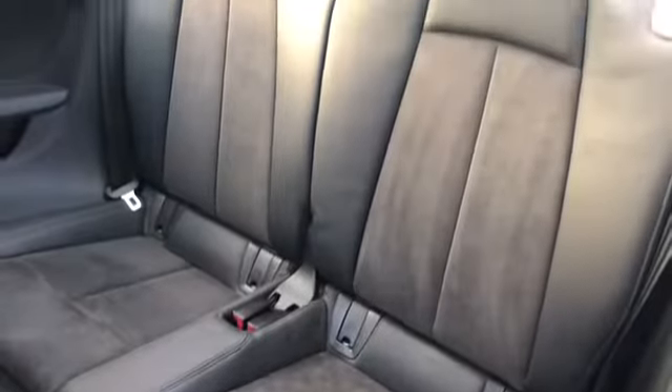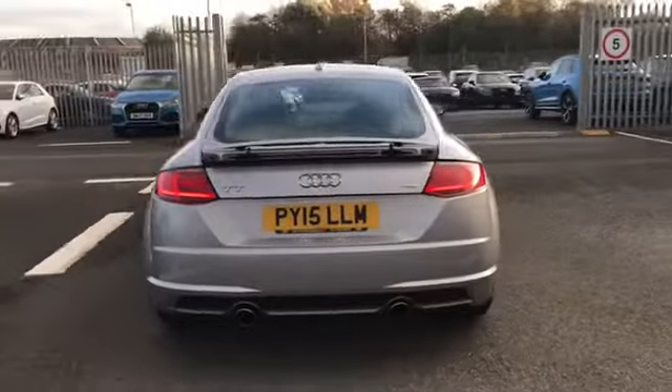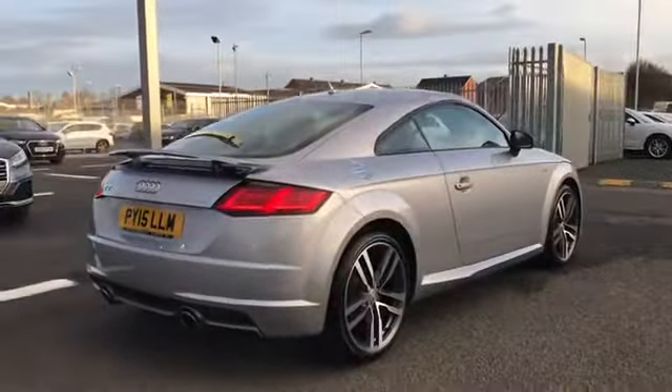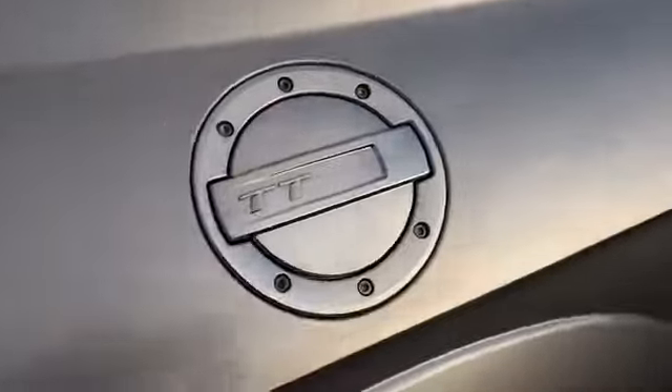The interior rear seats. Moving round to the back of the vehicle, this car does come with a 2 litre diesel engine. As you can see, we do also have our retractable rear spoiler, as well as a nice amount of boot space. We have our TT fuel cap.